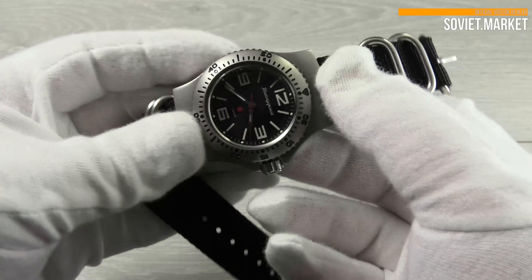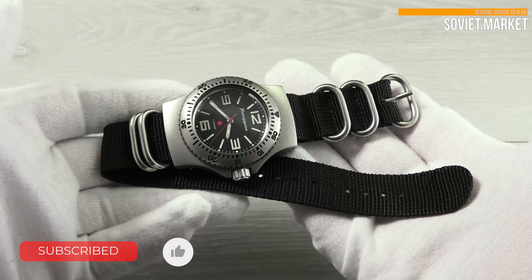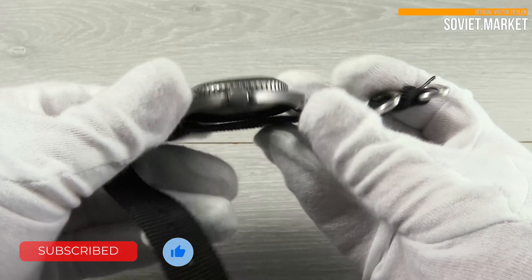The band is made of nylon. This is also called a Zulu strap. The strap width is 20 millimeters.